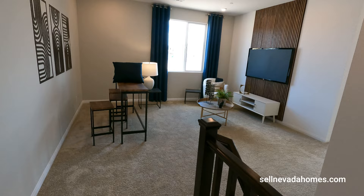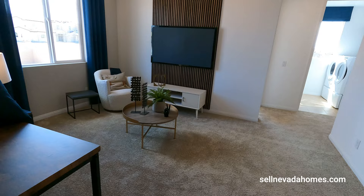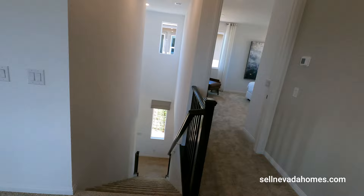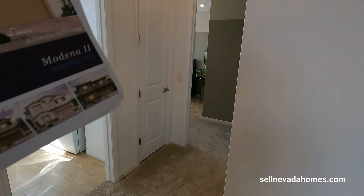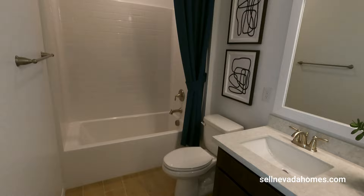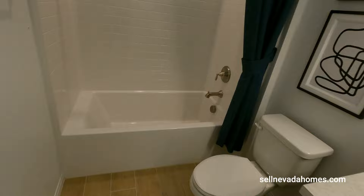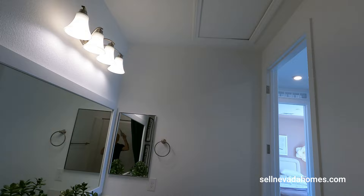If you want a shower, den downstairs converted to a bedroom, and the loft converted to a bedroom, you can do all that — you just have to wait about four to five months. The primary bedroom is on one side as soon as you come up to the second floor, and the rest of the bedrooms are on the other side. We have two more bedrooms to go, and the laundry room is upstairs so you don't have to carry dirty laundry up and down. This is the upstairs bathroom with a bathtub.